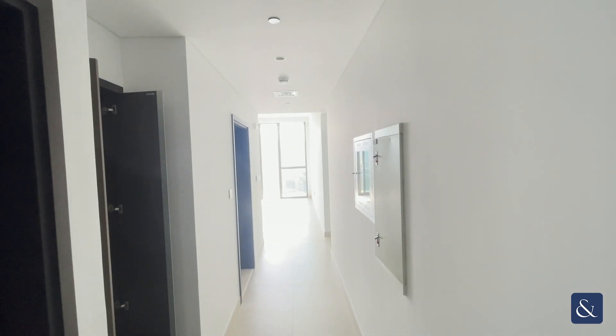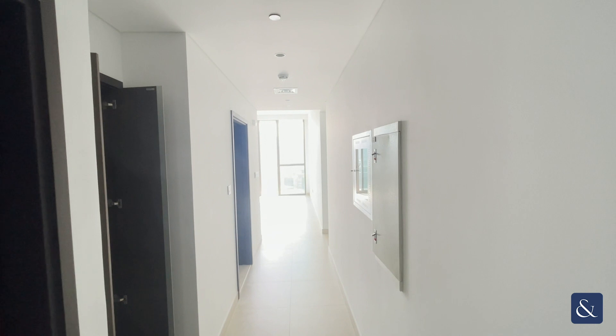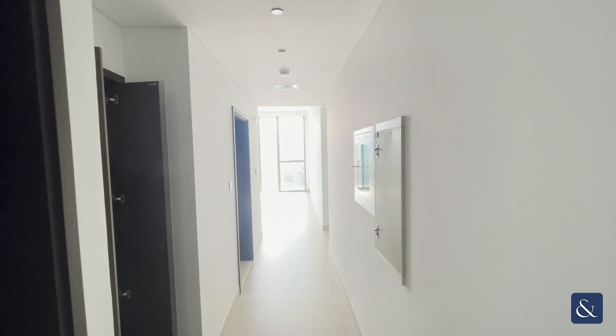Hi everyone, JK from Allsop and Allsop. Today we're going to be touring this two-bed apartment in downtown views.